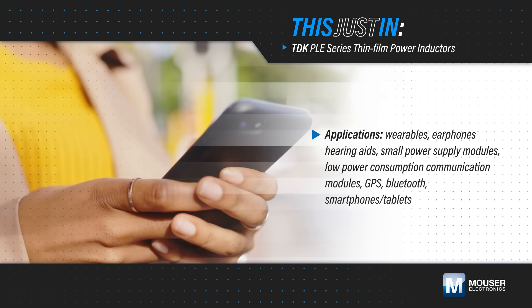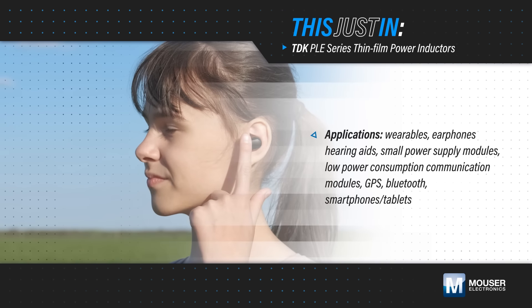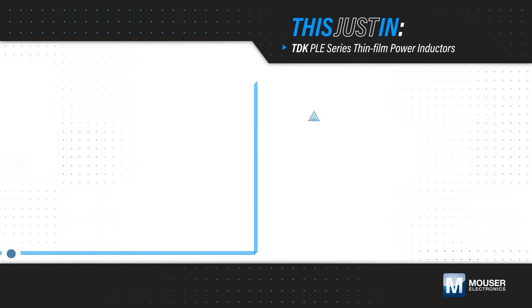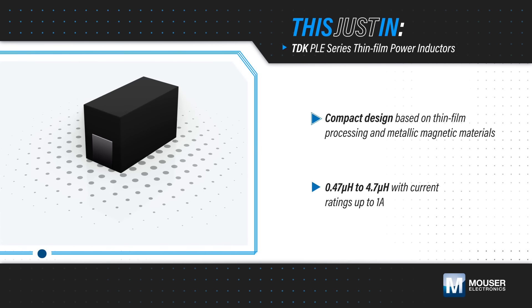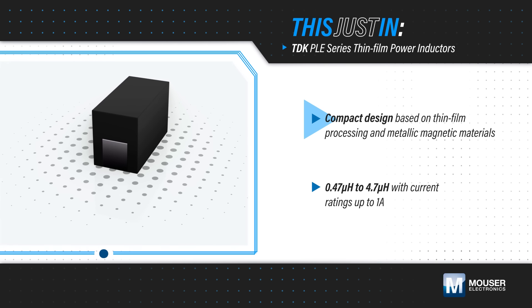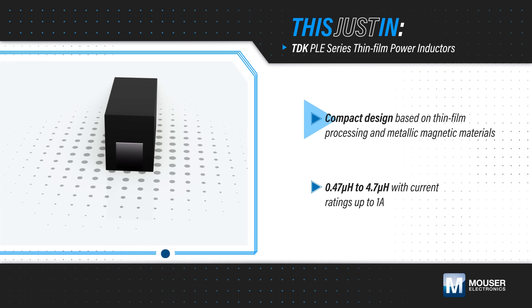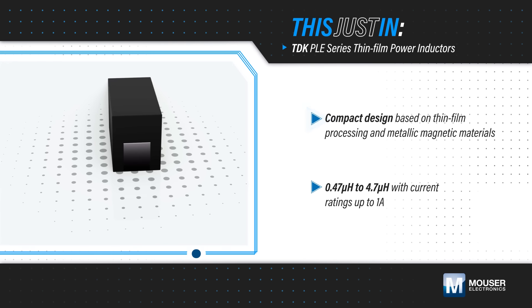Designers working on wearables and other small, low-power devices need to maximize the efficiency of power converters while minimizing their size. TDK PLE Series Thin Film Power Inductors, available from Mouser Electronics, leverage a proprietary structural design and newly developed materials to deliver high efficiency and suppress leakage flux in a space-saving, ultra-compact package.